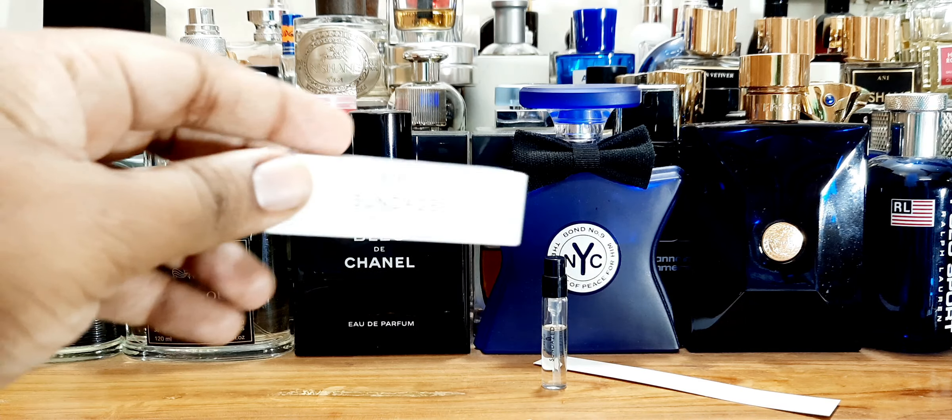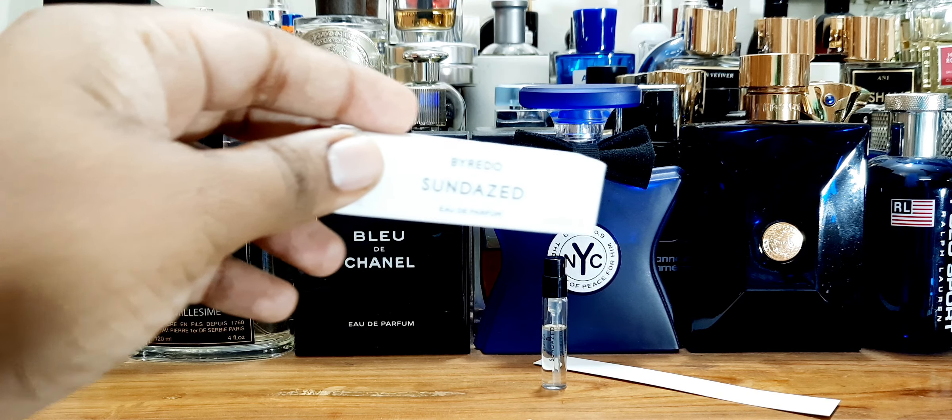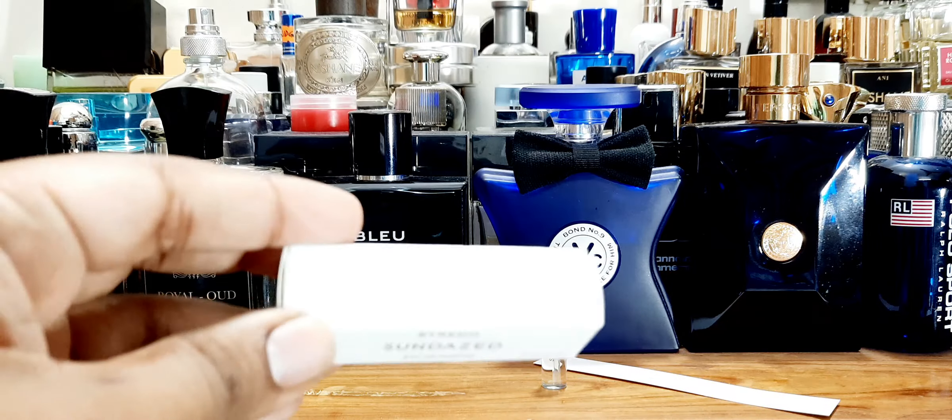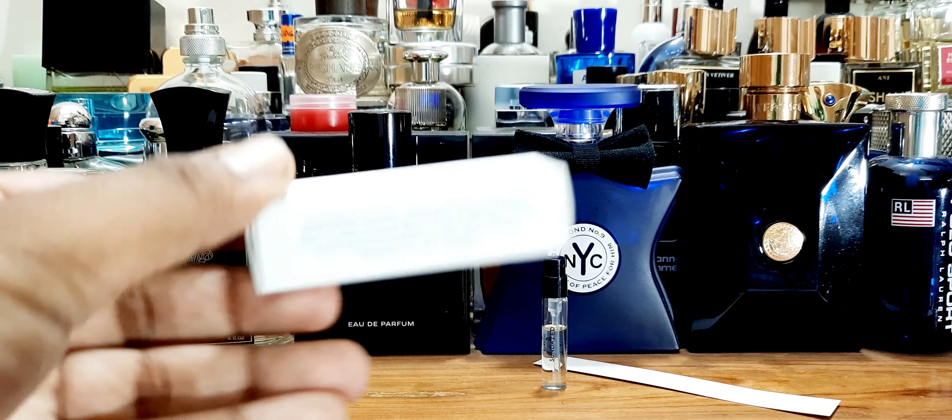The first fragrance is called Byredo Sun Dazed. So this fragrance — I think it's about a 2ml sample. I borrowed it from Masood Bhai, Perfume Bangladesh.